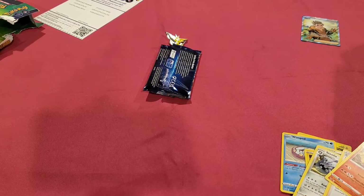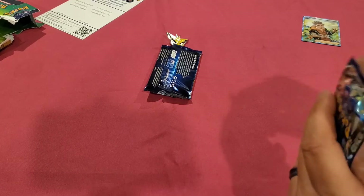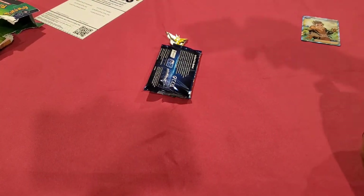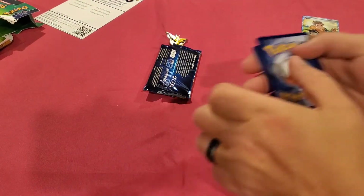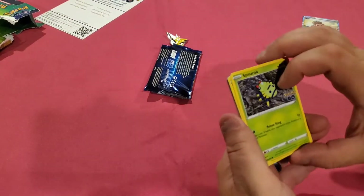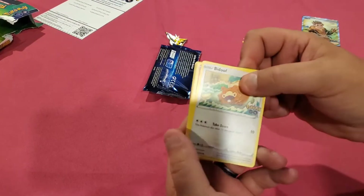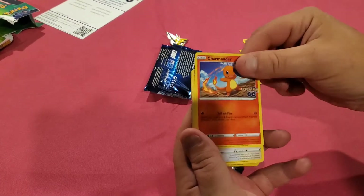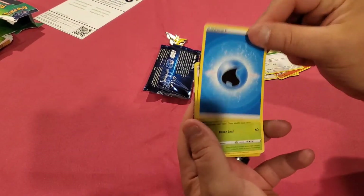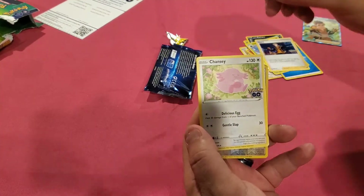We got the holo Moltres - I think the last Moltres we got was the reverse holo so I know we needed that. Now here comes this man's last pack. I had four packs total - I forgot about that. There's your code card - one two three four - one and two. Spinarack, Rattatata, Bidoof, Charmander, Aipom, water energy. You got something - Ivysaur, Spark trainer, Chansey - we didn't have that either, that's a good one!